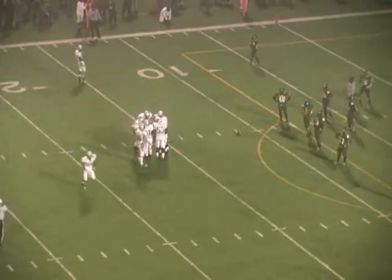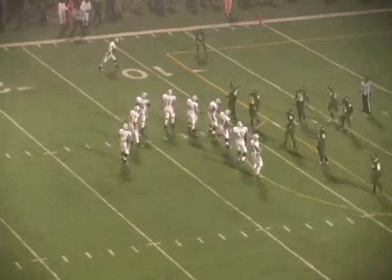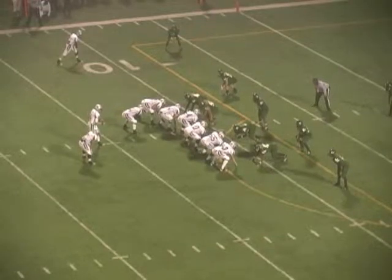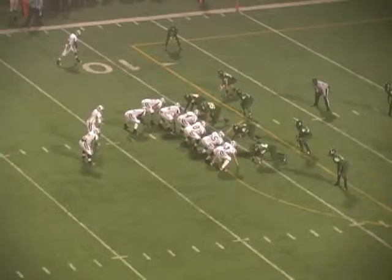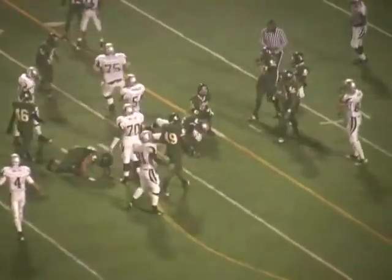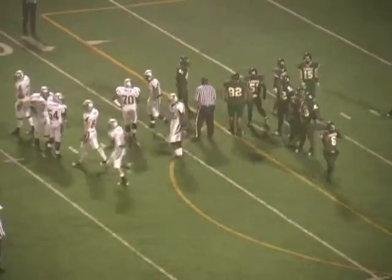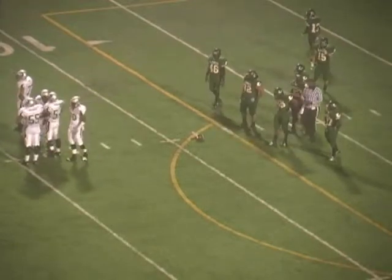Let's see if Longview can hold — first down and ten at Longview's 12. Spread formation, tight end near side of the field. Long count. Walsh — they give it to Wilhite, who comes up the middle. He got it to about the 8- or 9-yard line, a couple of yards. It's going to be second down and eight. 5:33 to go before halftime. Longview 21, Denton Guyer 7.